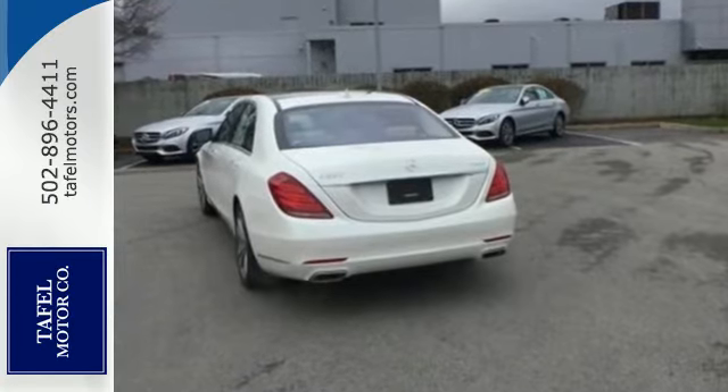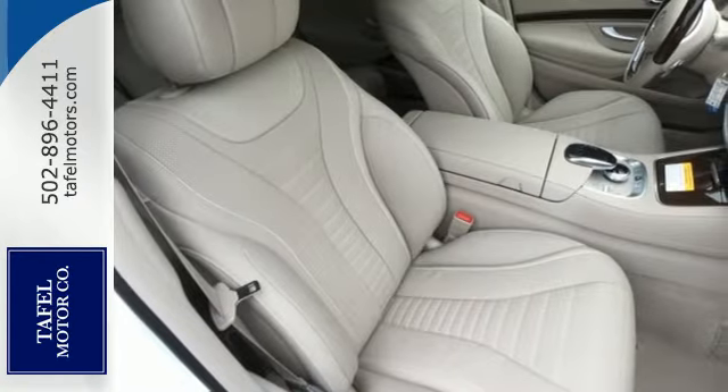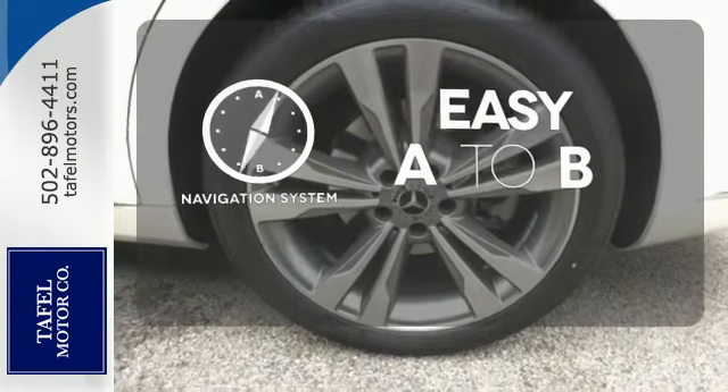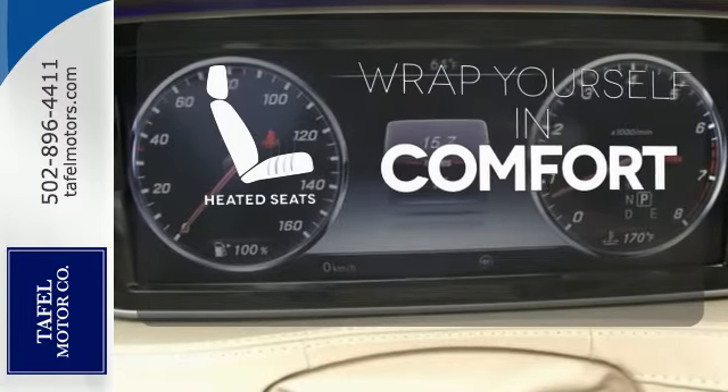Next level comfort is offered by the cabin fragrance system, cabin air purification system, and soft closed doors. Feel confident getting from point A to point B with the navigation system. Ward off the chills with heated seats.